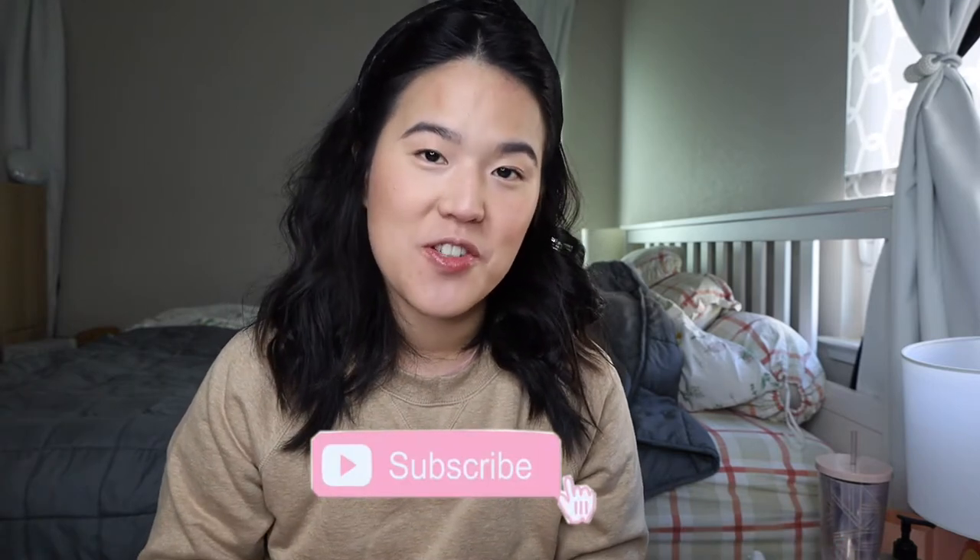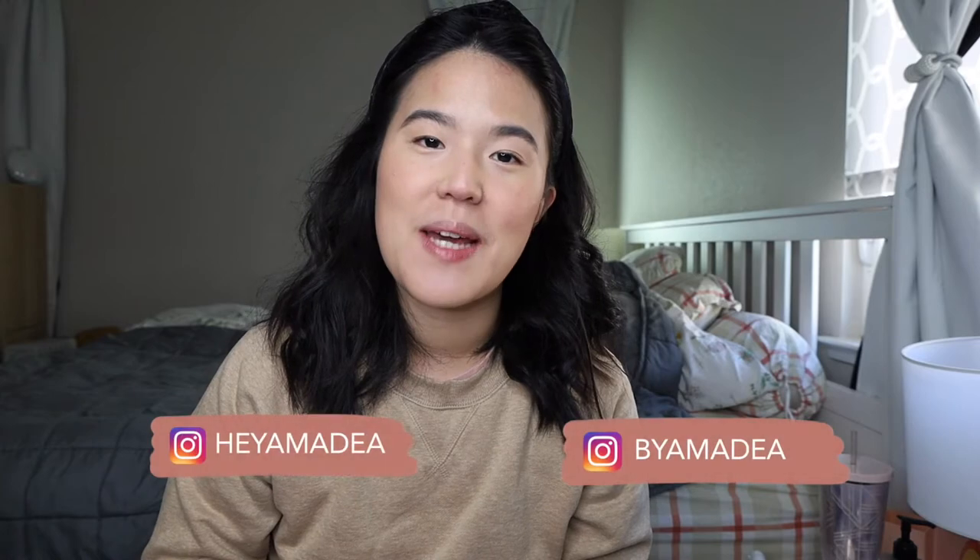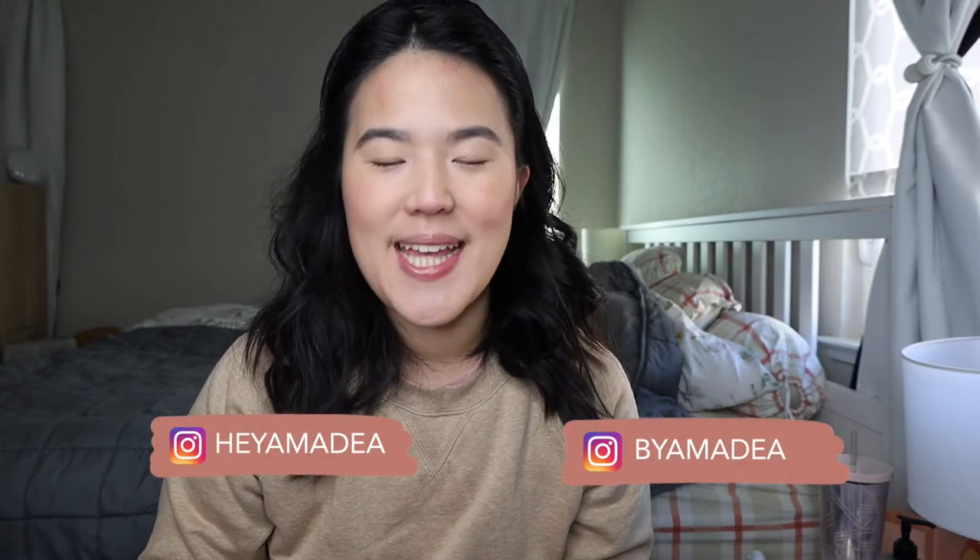I upload videos from beauty, styles, and also motherhood — I'm a mom to my now 17-month-old daughter. I try to upload my life as well to this channel. So click that subscribe button so you don't miss any of my future videos, and follow me on Instagram at Hey Amadea and By Amadea. And now let's get on to the video.